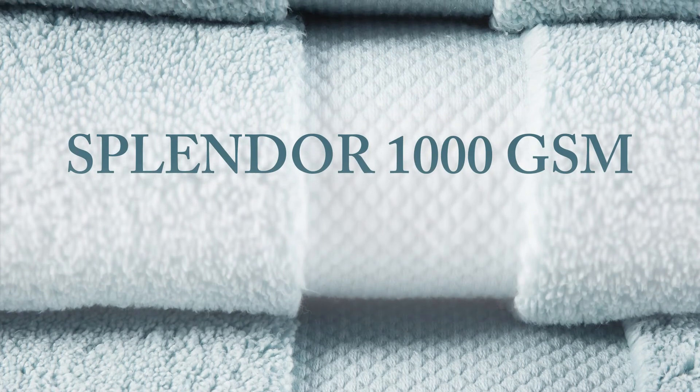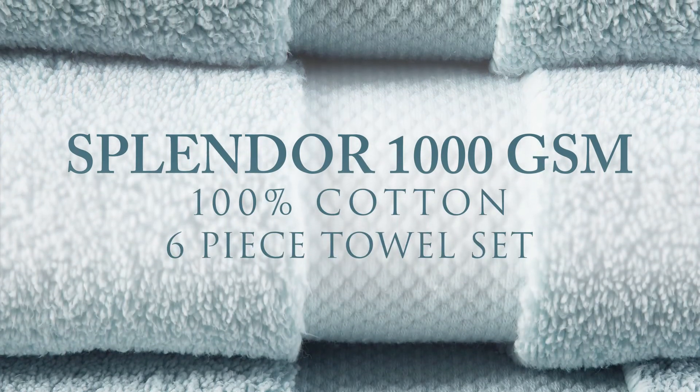Enjoy the softness and quality luxury of the Splendor 1000 GSM 100% Cotton 6-Piece Towel Set.